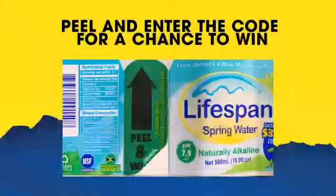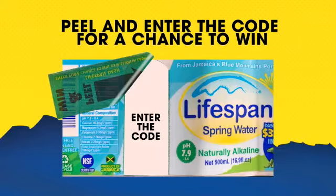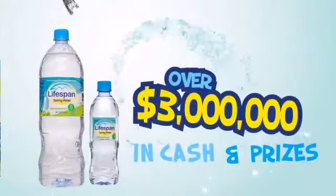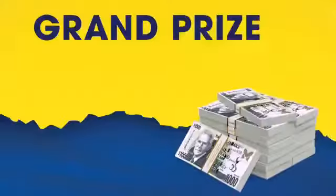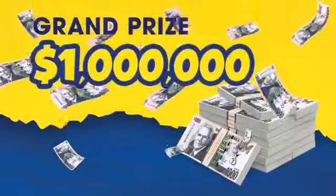$10,000 every day, and not only that, we're talking about igloos, caps, 3 gallon bottles, 5 gallon bottles of water, and also many other Lifespan goodies including gift bags. Grand prize draw is December 11th — that will be the draw of $1 million cash.